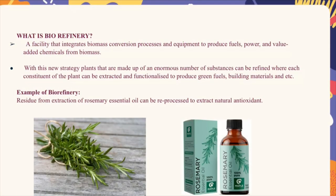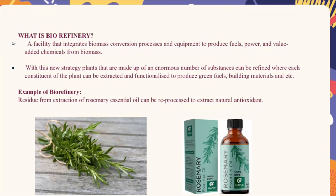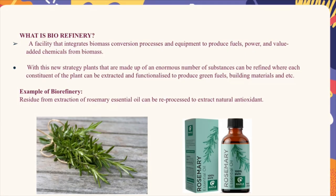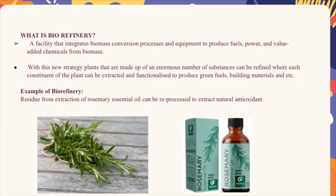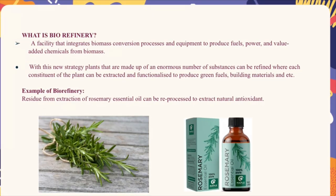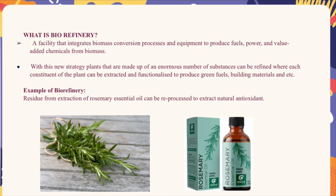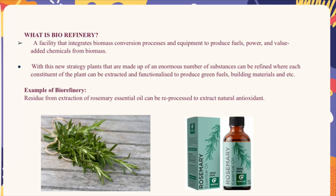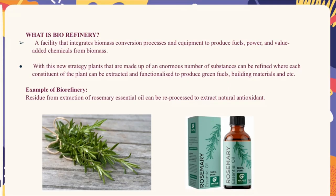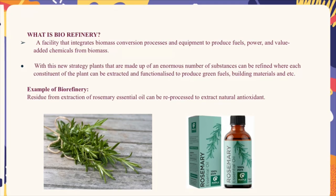Biorefinery is a facility that integrates biomass conversion processes and equipment to produce fuel, power, and value-added chemicals from biomass. With this new strategy, plants made up of an enormous number of substances can be refined — constituents of the plant can be extracted and functionalized to produce green fuels, building materials, and more. For example, the residue from extraction of rosemary essential oil can be reprocessed to extract natural antioxidants.